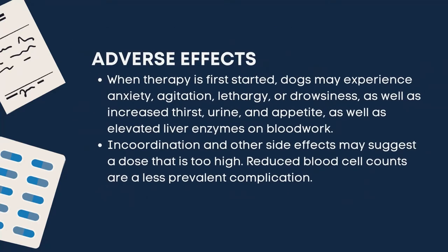Adverse effects: when therapy is first started, dogs may experience anxiety, agitation, lethargy or drowsiness, as well as increased thirst, urine, and appetite, as well as elevated liver enzymes on blood work. Incoordination and other side effects may suggest a dose that is too high.